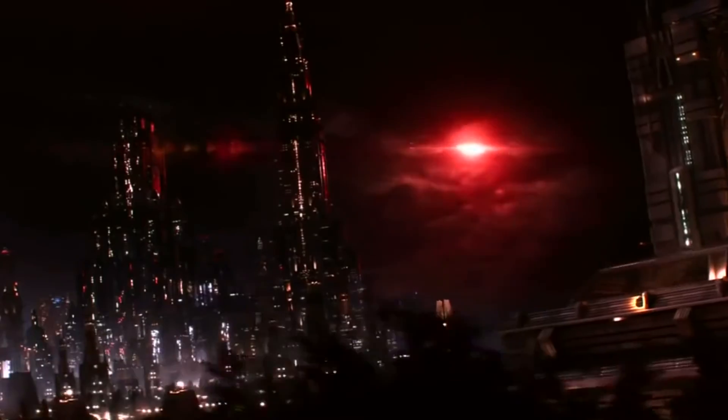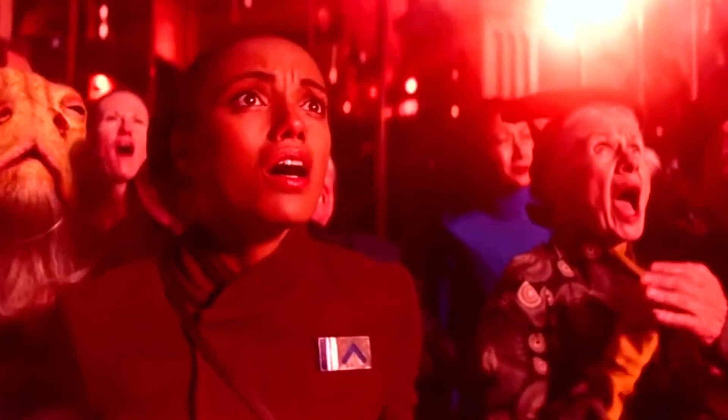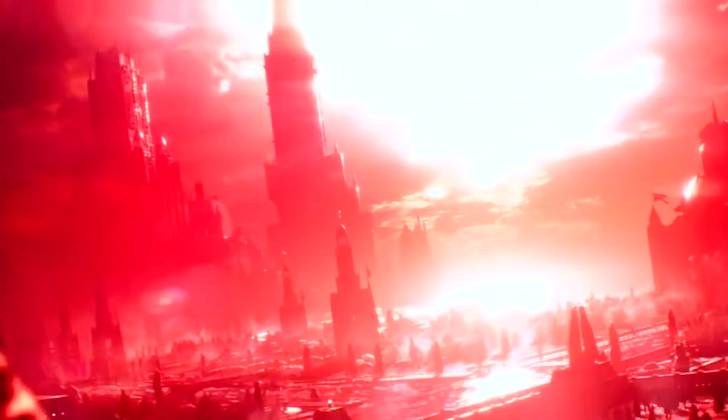Also mentioned was Hosnian Prime, very briefly, which would go on to be the home of the New Republic — and well… exploded.